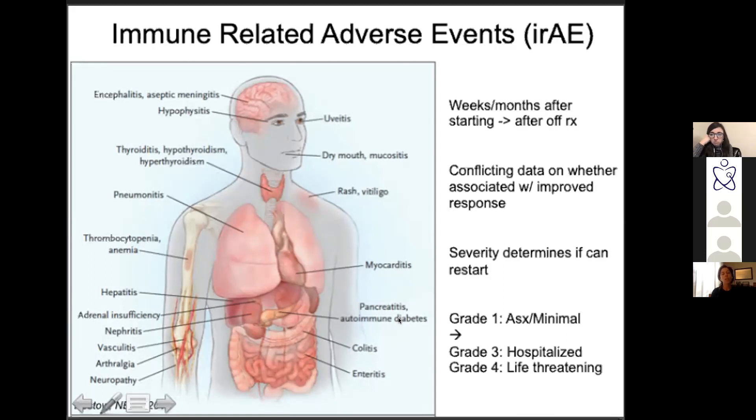These adverse events are graded one through four based on severity, which determines treatment and whether to restart. Grade one is pretty asymptomatic, grade three is probably what you'll see in the hospital, and grade four is a life-threatening immune-related adverse event. Generally you're giving steroids for anything grade two or three and above, and thinking about not restarting those agents when it gets that severe.